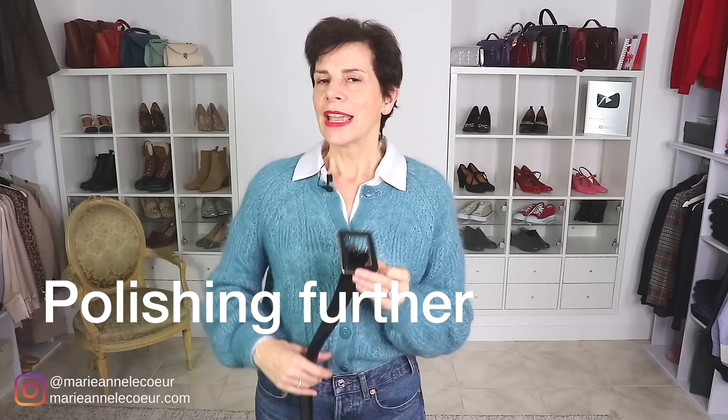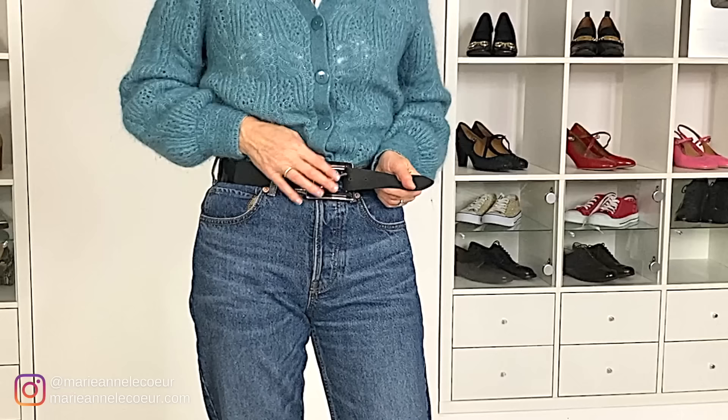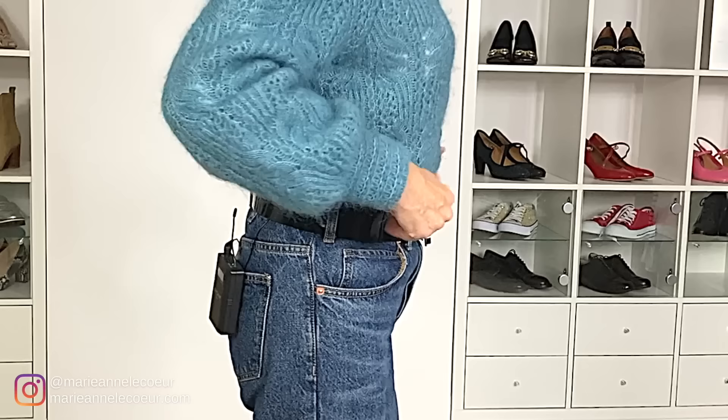Now, to smarten up the look a little bit, I'm going to change the belt. Sometimes you just need a different belt. I really like that — it is so much better. Tell me what you think. It is still your cardigan, still your jeans, but just a few tweaks.